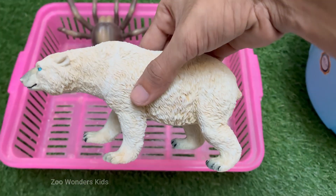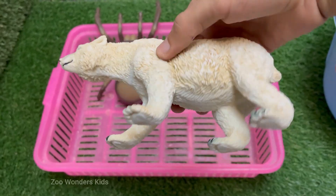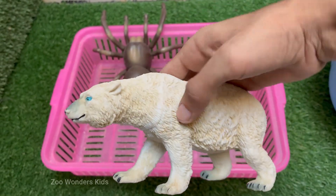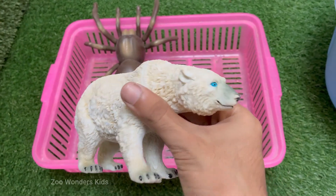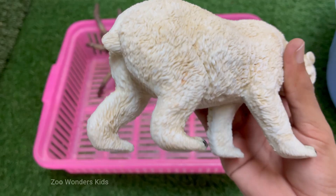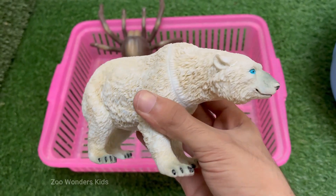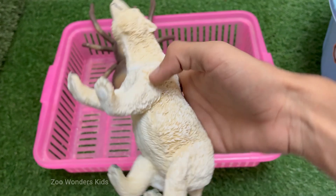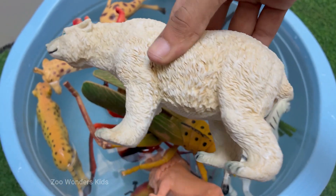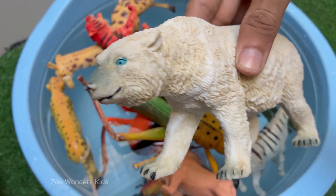Polar bears are the largest carnivores on land — adult males can weigh over 1,500 pounds (680 kilograms). Polar bear fur looks white but is actually transparent; their skin underneath is black, which helps absorb heat from the sun. Polar bear babies, called cubs, are born in snow dens during winter and are about the size of a guinea pig when born. Polar bears live only in the Arctic, not Antarctica — in places like Canada, Alaska, and Greenland.